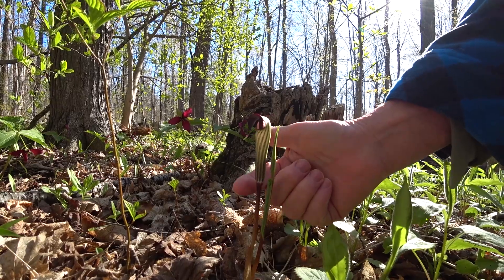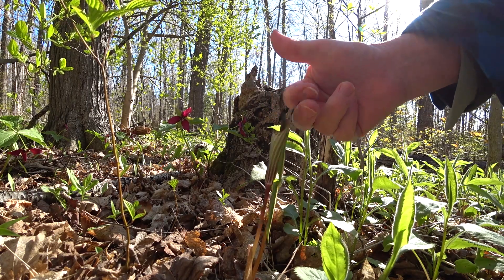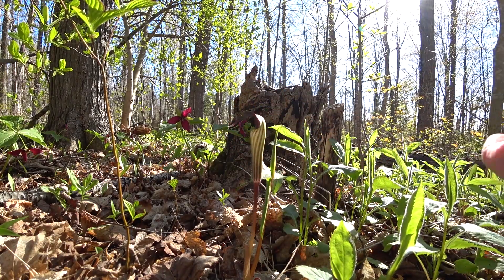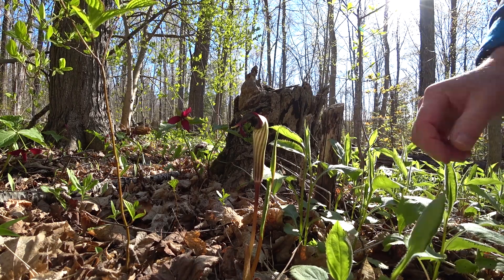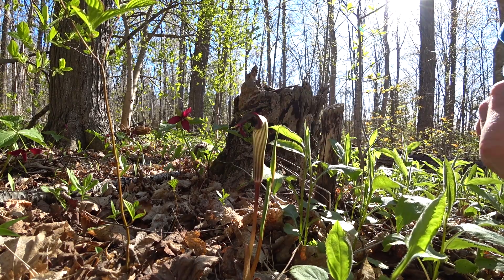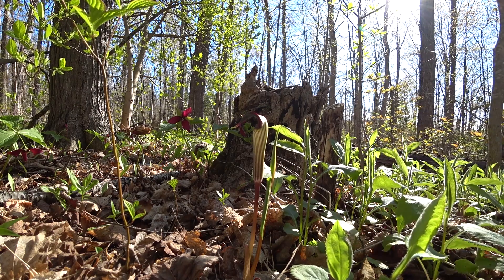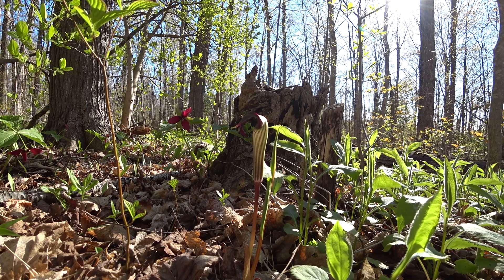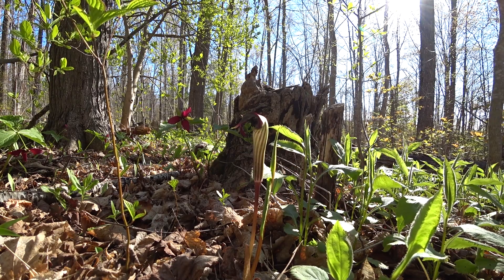What we have right here is the beginning of a jack in the pulpit. It's called jack in the pulpit because there's Jack inside — or Jill. There are male and female plants. How they pollinate is a fungal gnat fly goes inside, can't find its way out, gets irritated trying to get out, and gets pollen all over it. Then there's a little exit hole, it gets out, and then makes that same mistake in another jack in the pulpit — and that's how they pollinate.